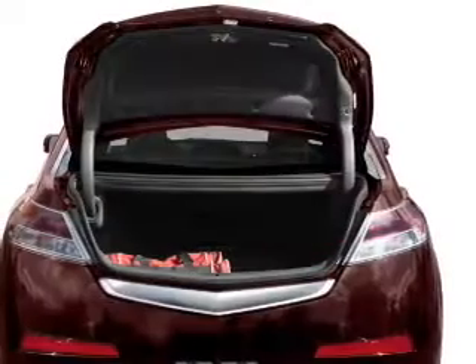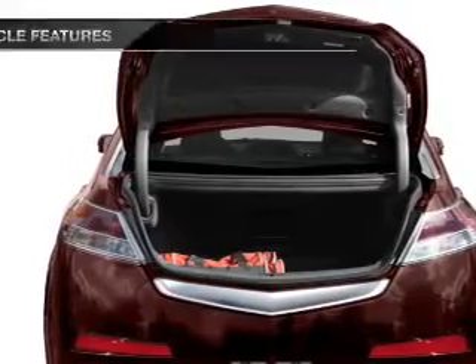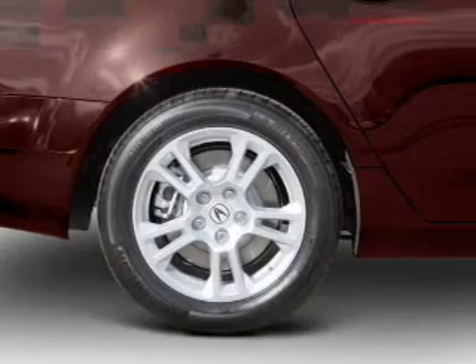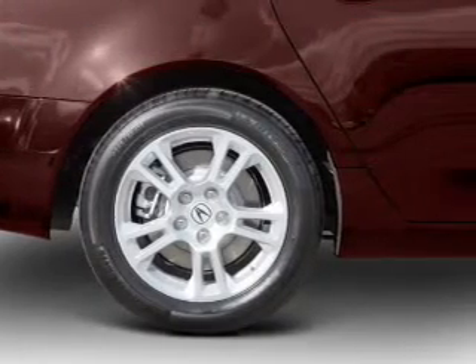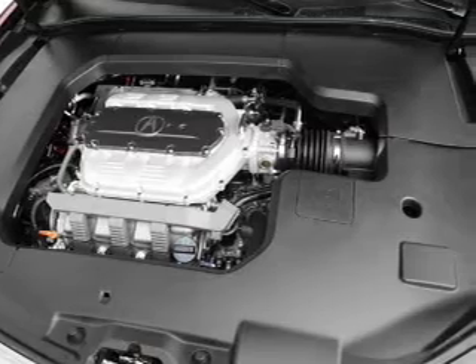There's nothing like a sunroof on a nice day, and memory settings are one of many features. Plus enjoy these notable features that are included in this vehicle: air conditioning, power door locks, power windows, power steering, cruise control, and AM FM stereo with a CD player.